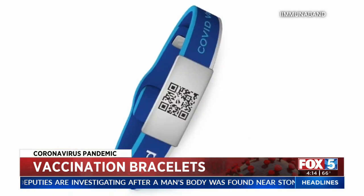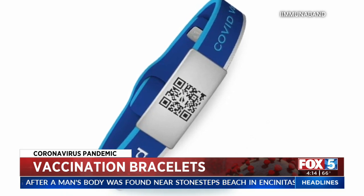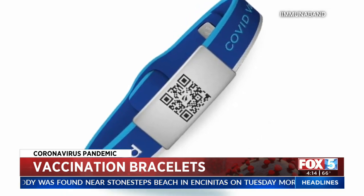But if somebody stole it, they can get to the website, but unless they know your PIN, they cannot get to your card. Dr. Burton says he sold his first bracelet three weeks ago and thousands of them have gone out the door since.